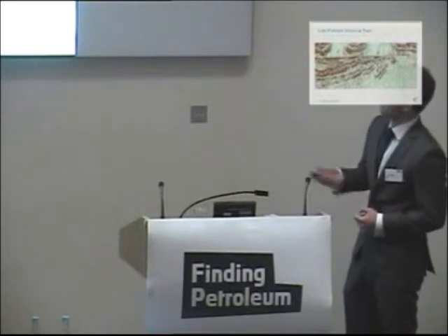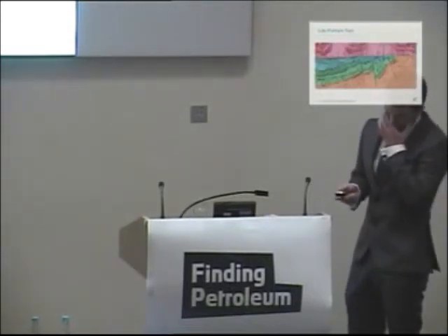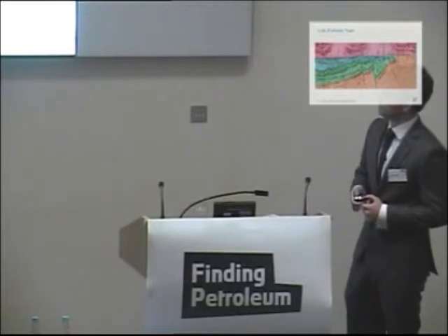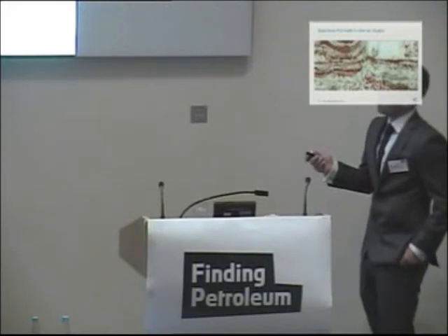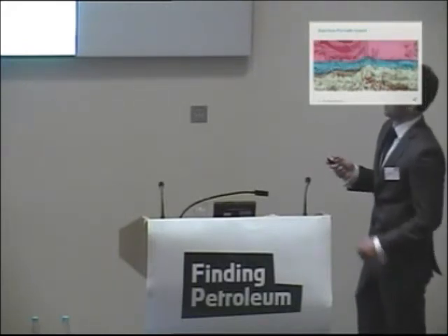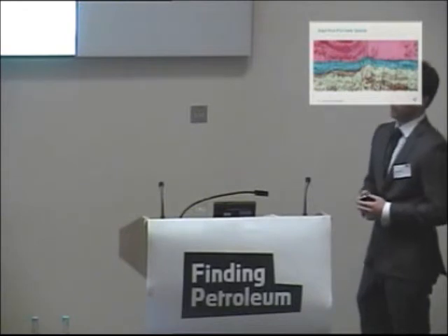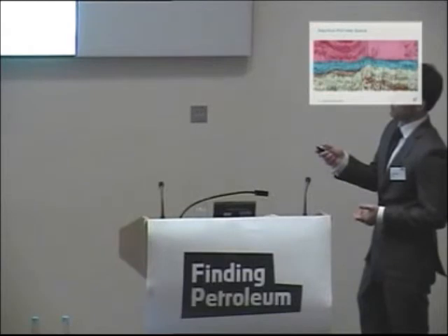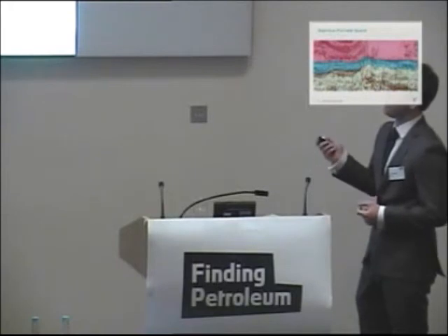Here we can see the Lula field again with the well and the interpreted section. The key here is that we've got the on-lap of these carbonates up against this basement high, providing a pinch-out up against the salt. Here we have the Sub-Pinwa field — it appears that we have some kind of transpressional structure leading to the uplift of the reservoir. We're certainly seeing a point where we can focus the migration of oil, creating this 2.1 billion barrel recoverable reserves field.